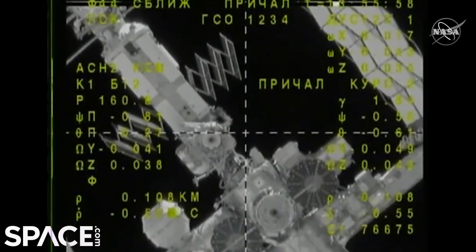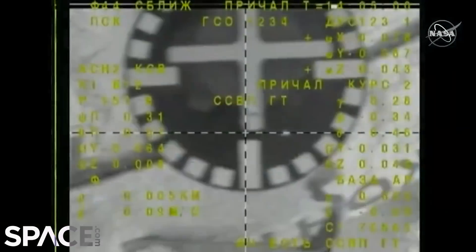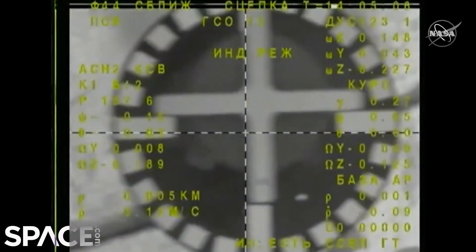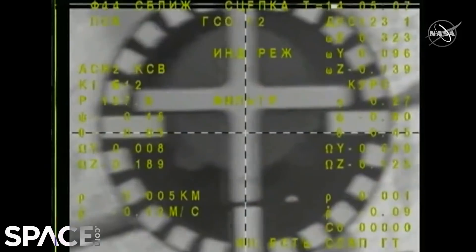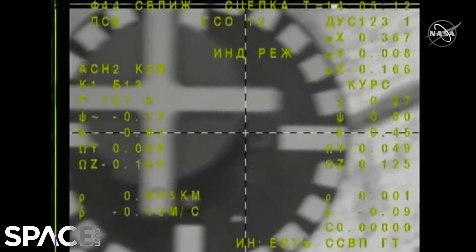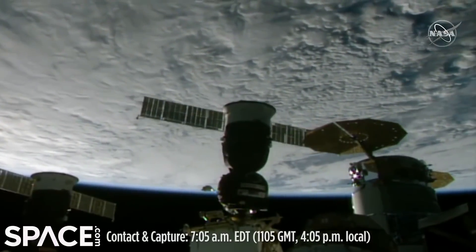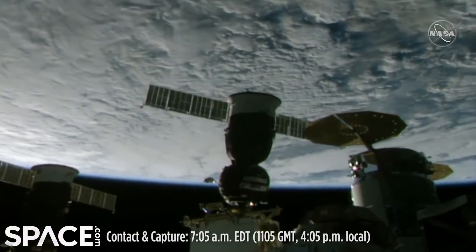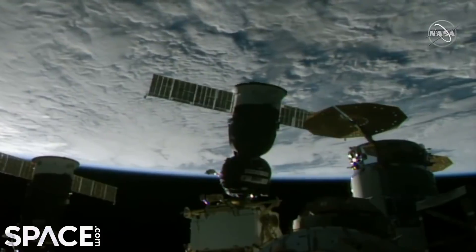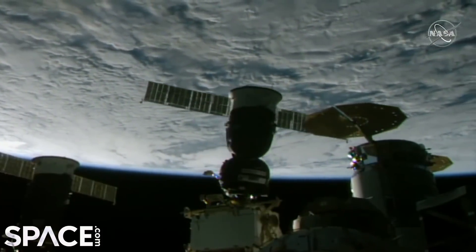We can see the docking port very clearly. Contact and capture coming at 6:05 a.m. Central, 11:05 GMT. The station and Soyuz flew 262 statute miles over northern China.